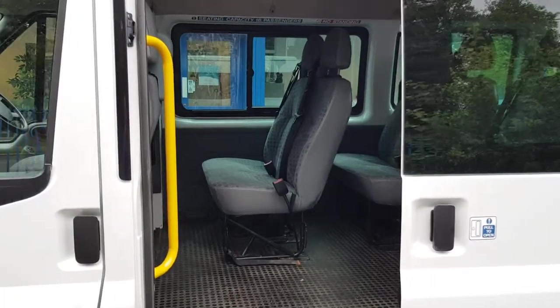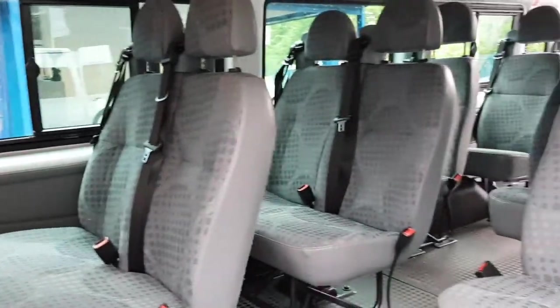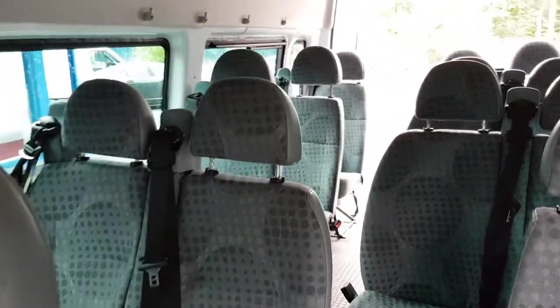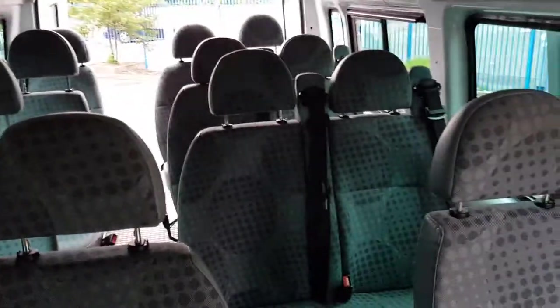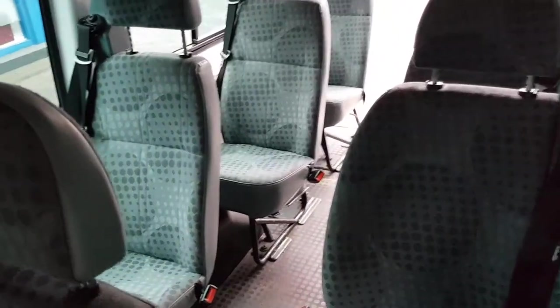Moving on to the back — twin side doors, nice and clean and tidy again. We'll have a little walk through. Exactly as you would expect from a low mileage minibus.